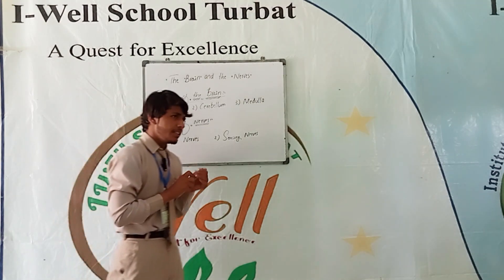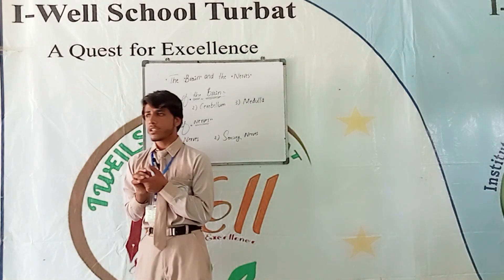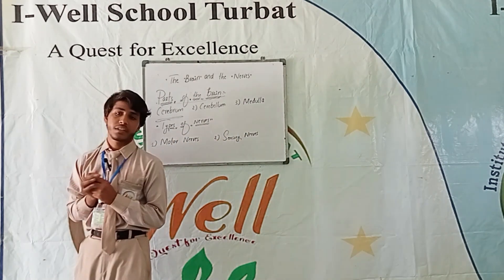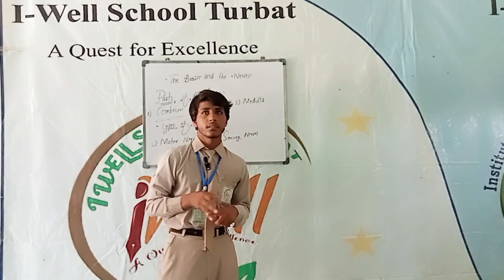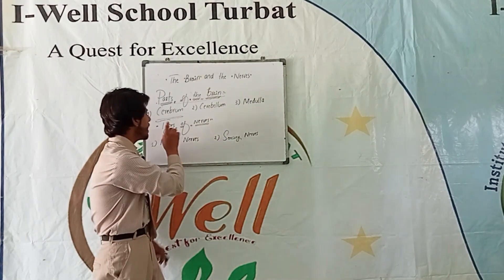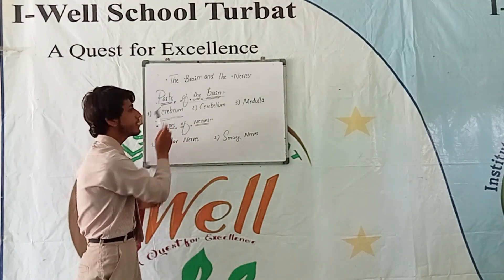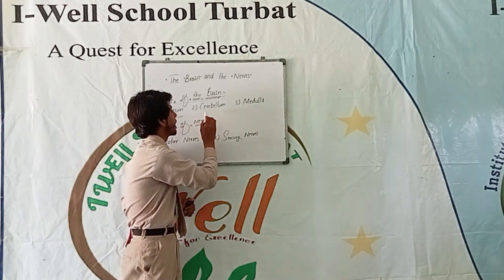The cerebrum is the largest part of the brain. It controls our voluntary actions such as thinking, feelings, decision-making, and many more. It can also help us to remember things.